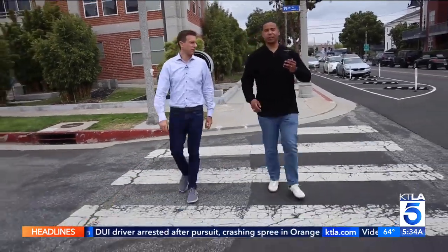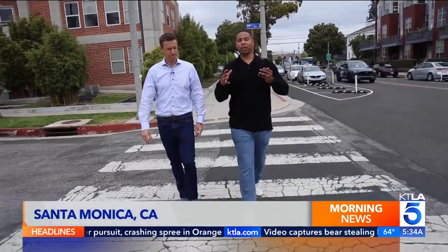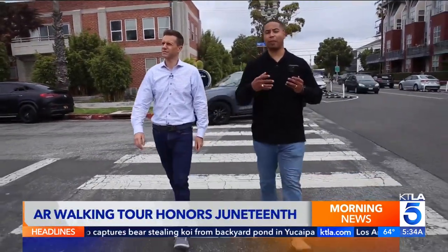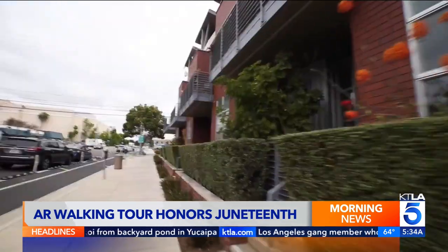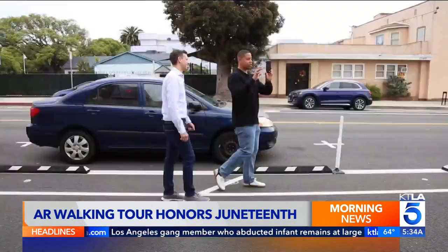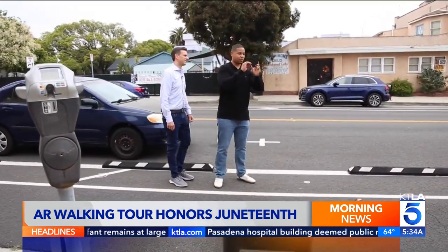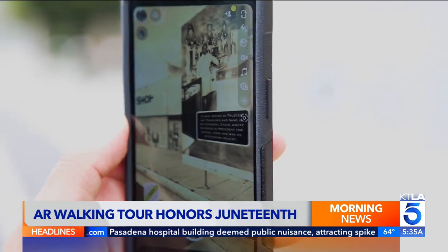So we've crossed the street, and what are we coming up to now? So currently it's Herman's Auto Body, but it used to be Juanita's Beauty Shop. Imagine a walking tour where the buildings you're looking at come to life. This was a major hangout area and also the meat market for the community.